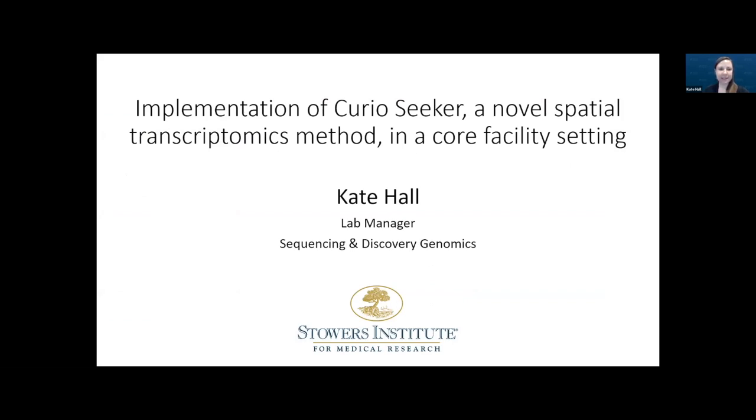Hi, everyone. My name is Kate Hall, and I'm working in the Sequencing and Discovery Genomics Corps at the Stowers Institute for Medical Research. Today I'll be telling you how we offer Curio's Seeker Spatial Transcriptomics method as a core service.